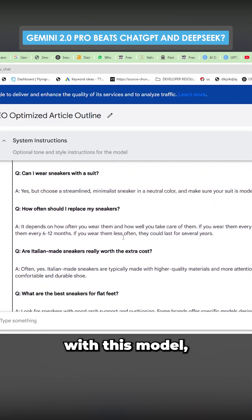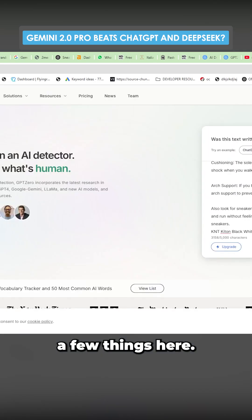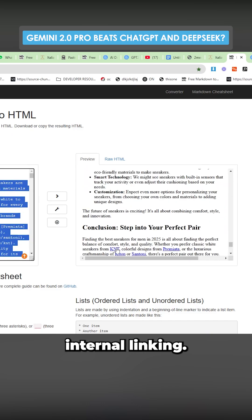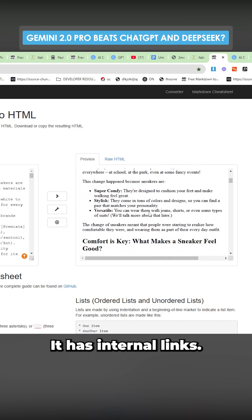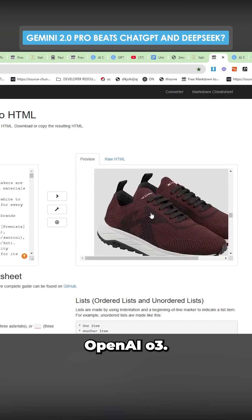I'm impressed with this model, at least compared to other Google models. Let's just check a few things here — are they using image embeds? Yes, they are. It has good internal linking. It's getting to the point where it's passing AI detection, it has internal links, it has images. It's done a better job than DeepSeek, and it's done a better job than OpenAI O3.